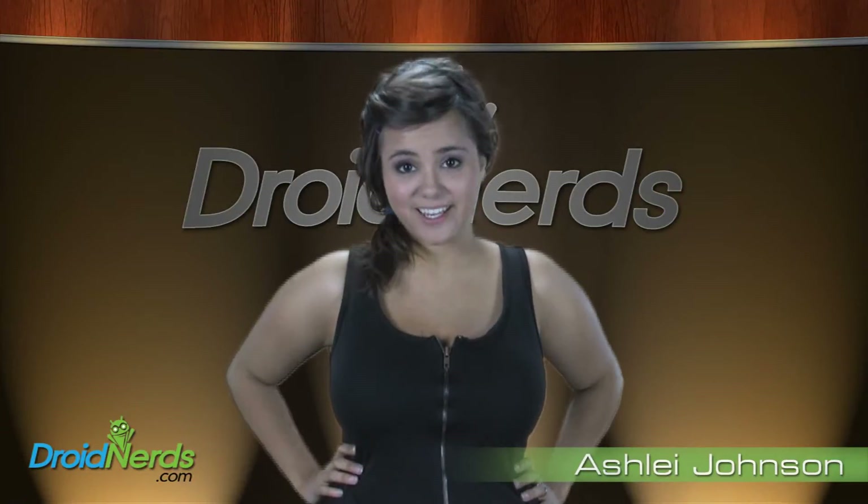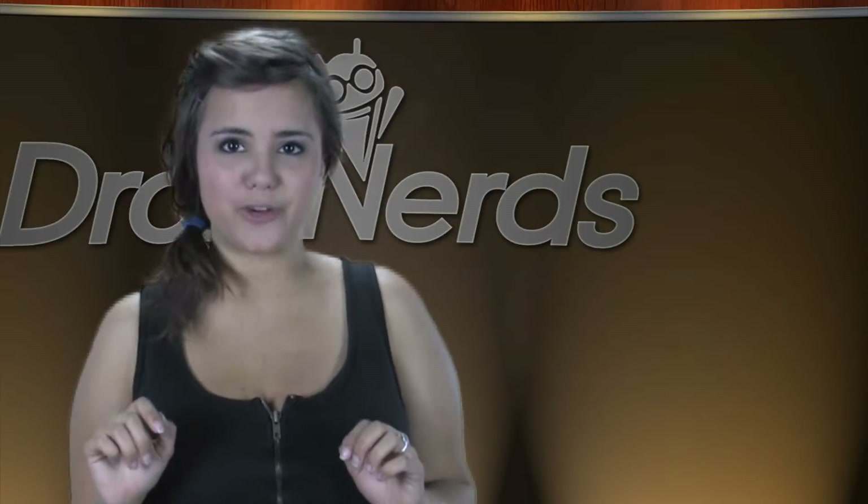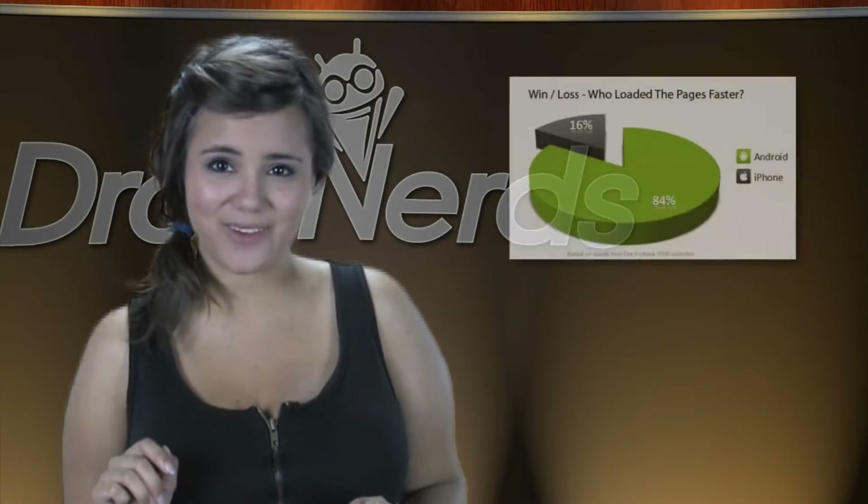Hey guys, it's Ashley for DroidNerds, and here's what's happening. First, a little apples to apples comparison. Not that we really need another graph showing how Android performance reigns over iOS, but here's one anyway.